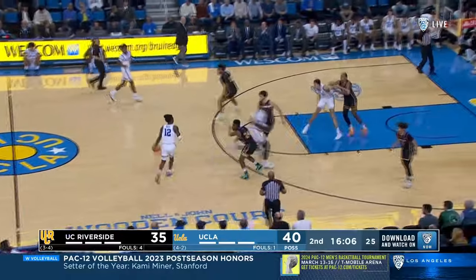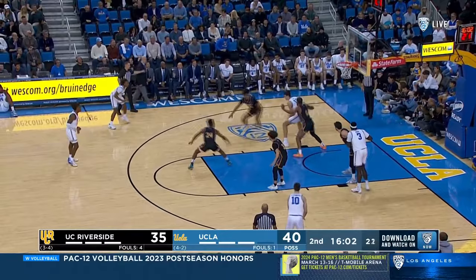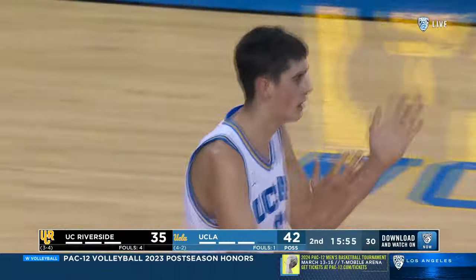Four minutes into the second half and Mack in the front court. Turns the left shoulder — there it is from Andai Mara. Better that time. Made sure he was set, wasn't falling away.